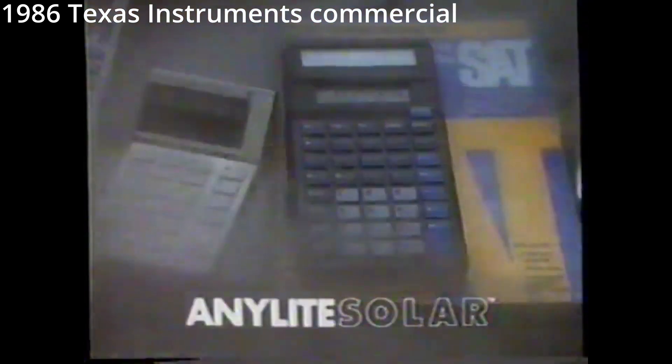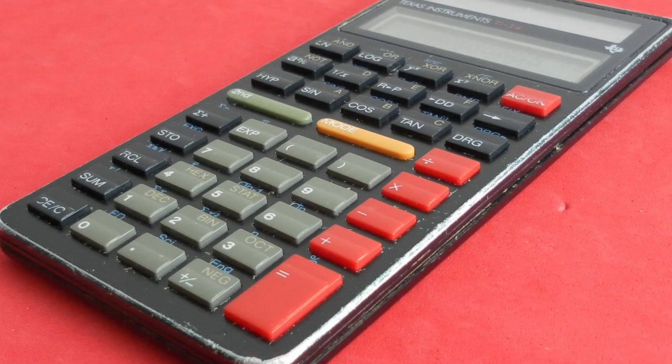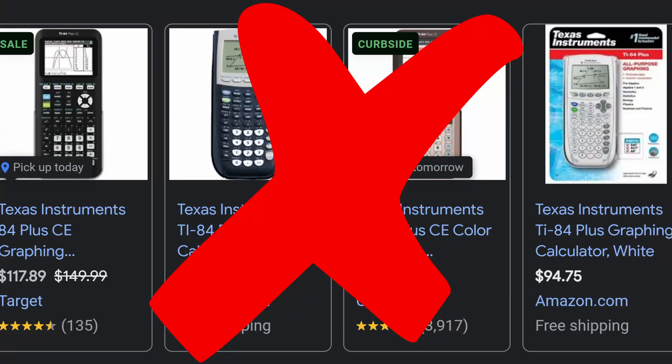Texas Instruments had been running ads for their solar calculators — products that worked in almost any light — establishing themselves as a household name in the calculator space. They had introduced various scientific and programmable calculators, but they still hadn't produced their own line of graphing calculators.